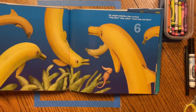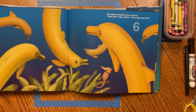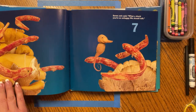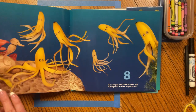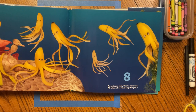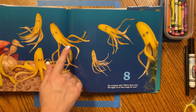Six playful dolphins then arrived. Hey Bee, they called. Let's leap and dive. Seven eels said, what a shock. You're so unhappy. We should talk. Eight — an octopus said, we're here too. All eight of us have hugs for you.